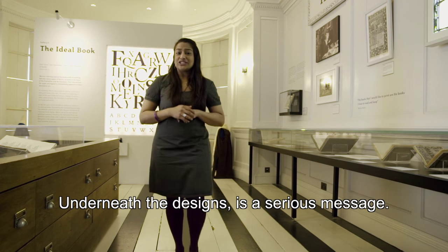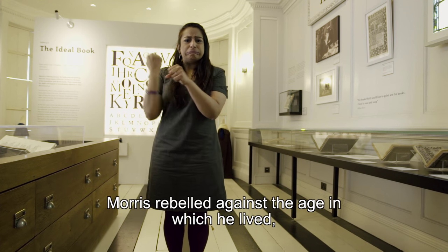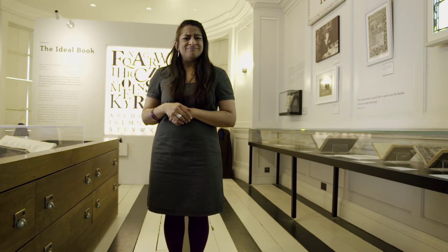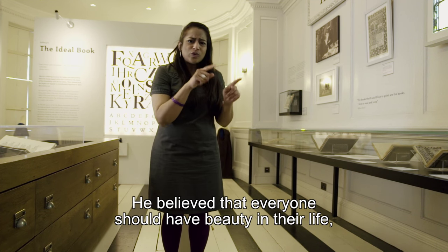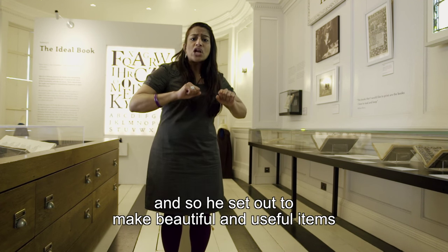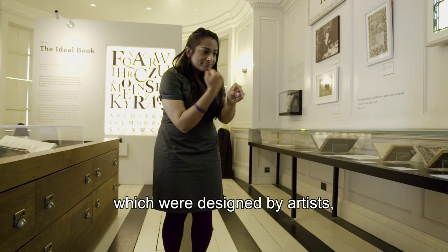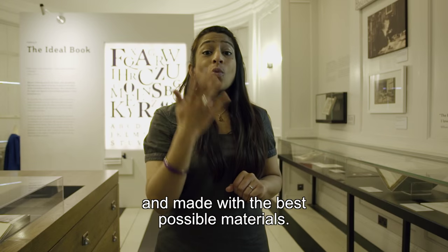Underneath the designs is a serious message. Morris rebelled against the age in which he lived, when mass production and cheaply made goods were flooding the market. He believed that everyone should have beauty in their life, and so he set out to make beautiful and useful items for everyday use. Instead of cheap but badly made goods, he wanted to make furnishings which were designed by artists, created by craftsmen, and made with the best possible materials.